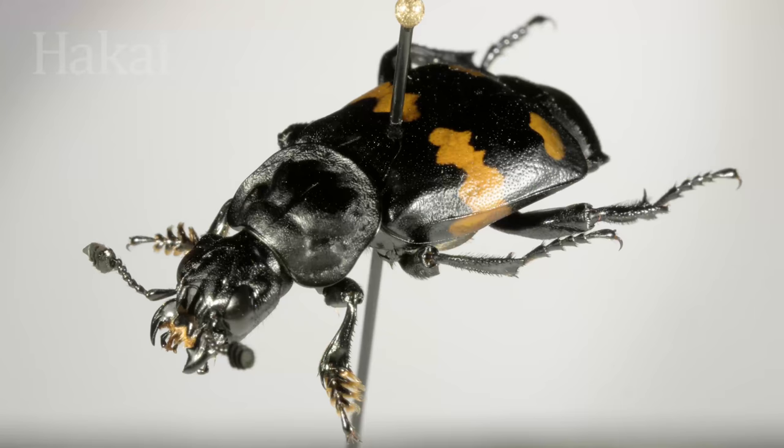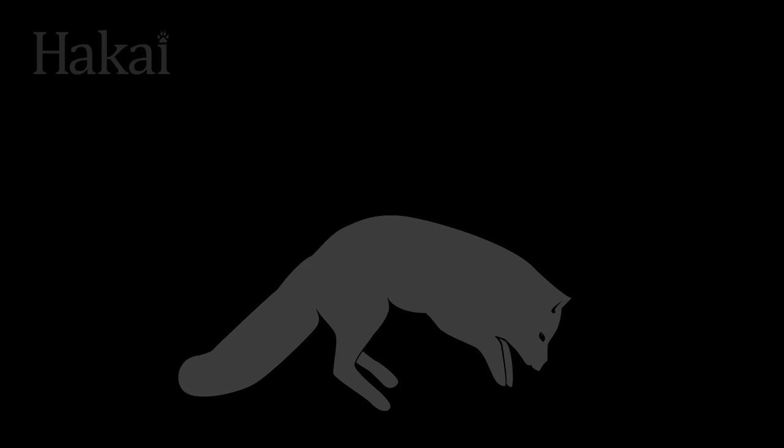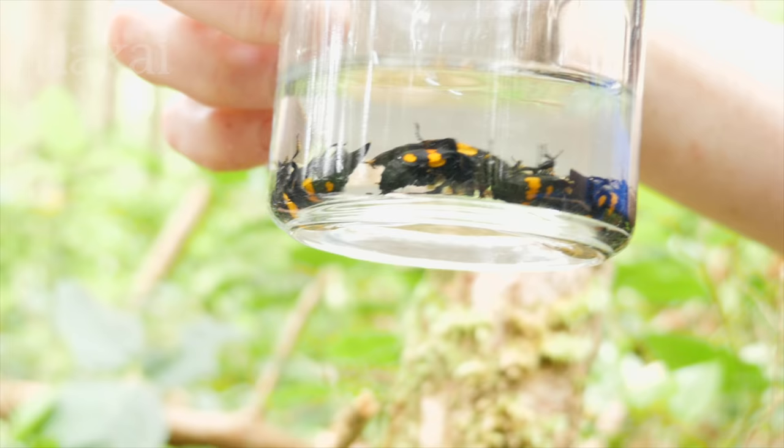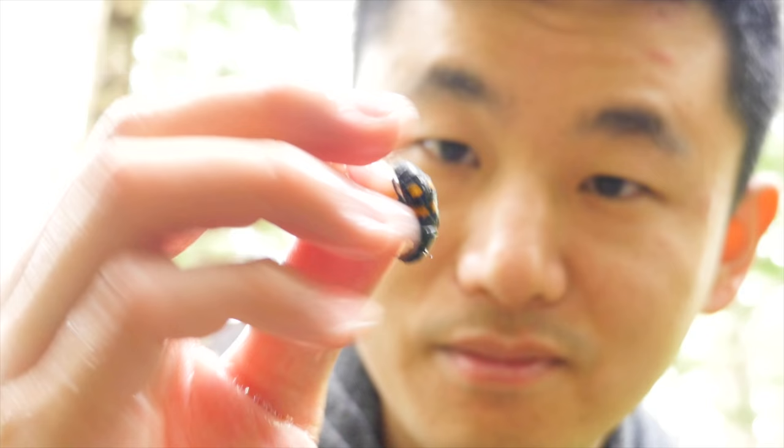Known for its recognizable Charlie Brown t-shirt stripe, carrion beetles get their name from their preferred food source: dead organisms. The beetles are attracted to hydrogen sulfide, which is released into the air as dead animals decompose. Carrion beetles are also known for their pungent odor.